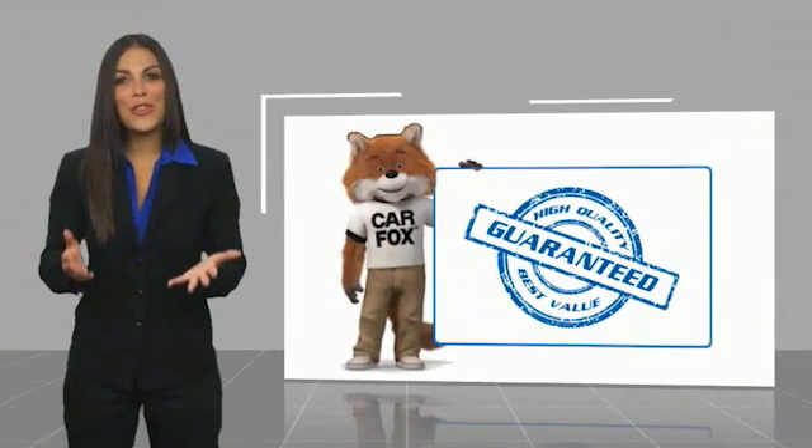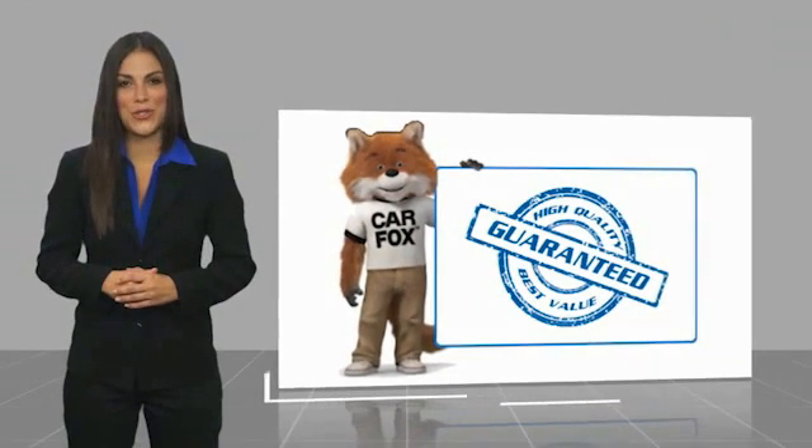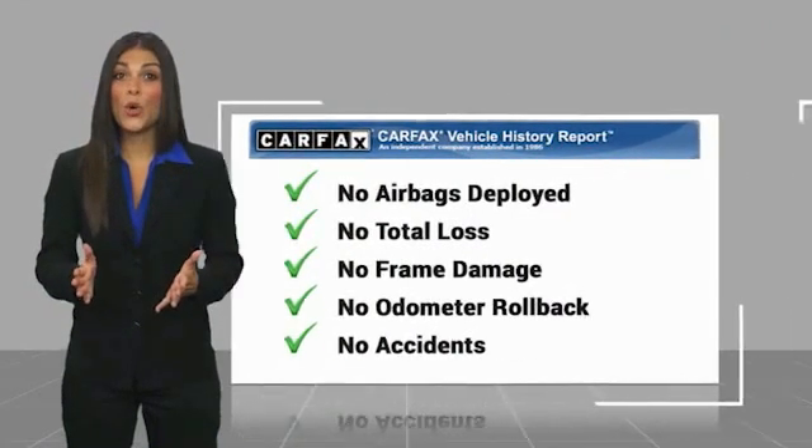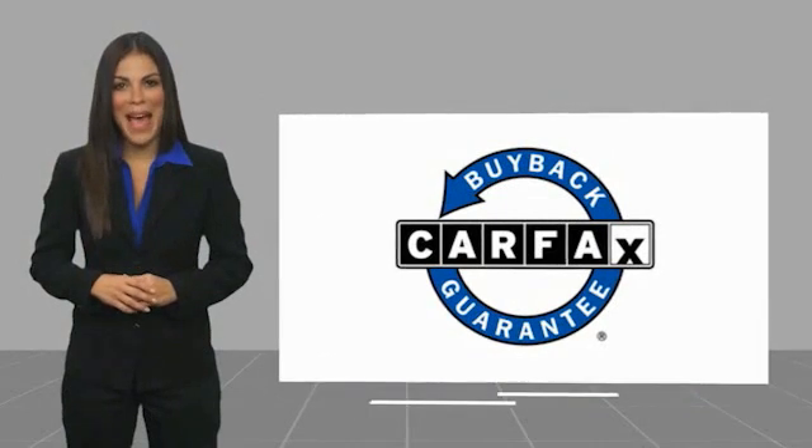Here's another high quality vehicle with a Carfax Vehicle History Report. Be sure to find a complimentary copy of this report online, or contact the dealership. This vehicle qualifies for the Carfax buyback guarantee.